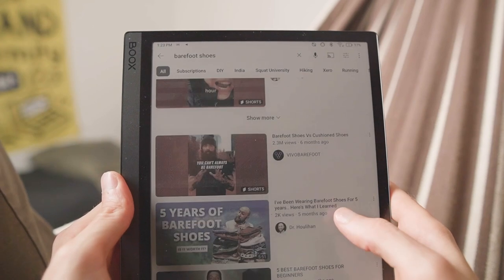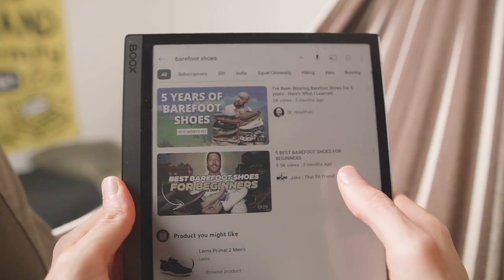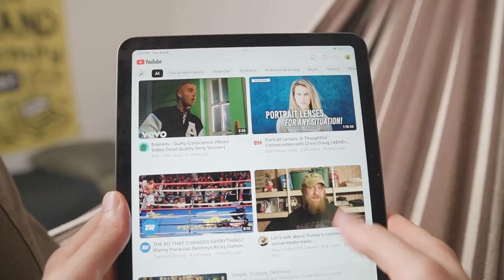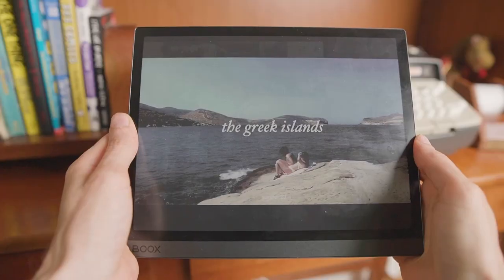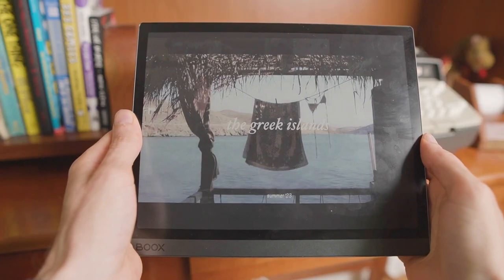Scrolling websites, the choppiness of the Tab Ultra became more apparent, but it was also kind of nice because it gave me space to stop and think about what I was doing — unlike the frictionless experience of my iPad. After years of social media addiction, it felt amazing just to be able to scroll a few posts without getting distracted, and seeing everything in muted colors made the glamorous lives of influencers a lot less interesting.